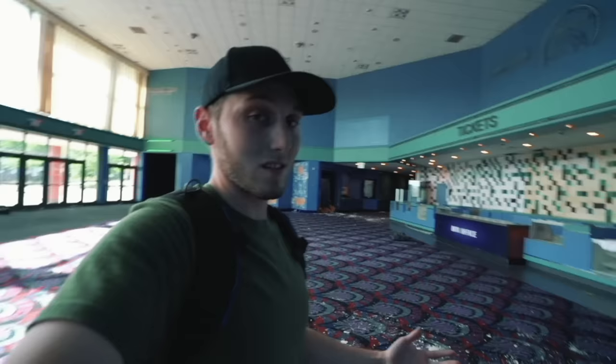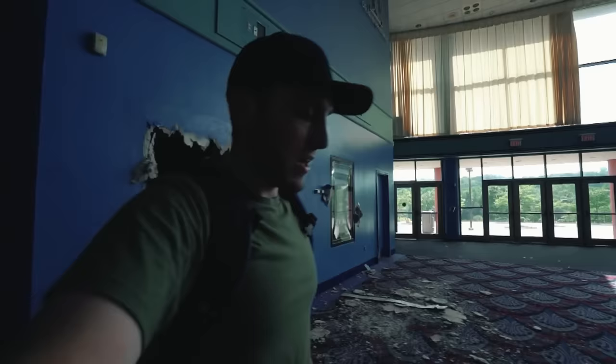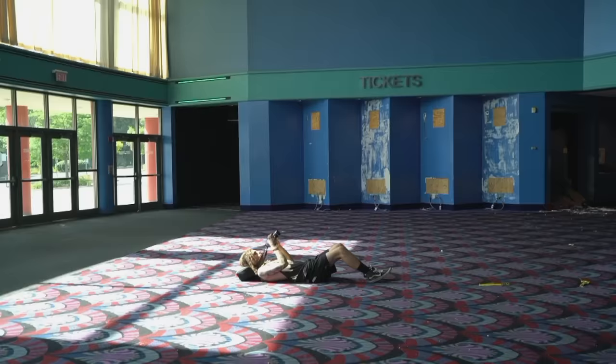I don't know when the next time I will be in one, because these places are just kind of filled with germs. They don't really make me feel too safe anymore, especially with what's going on, which is sad. But this is like a nostalgic place, so if you guys enjoy and get those nostalgic vibes, give a thumbs up and let's go check it out.